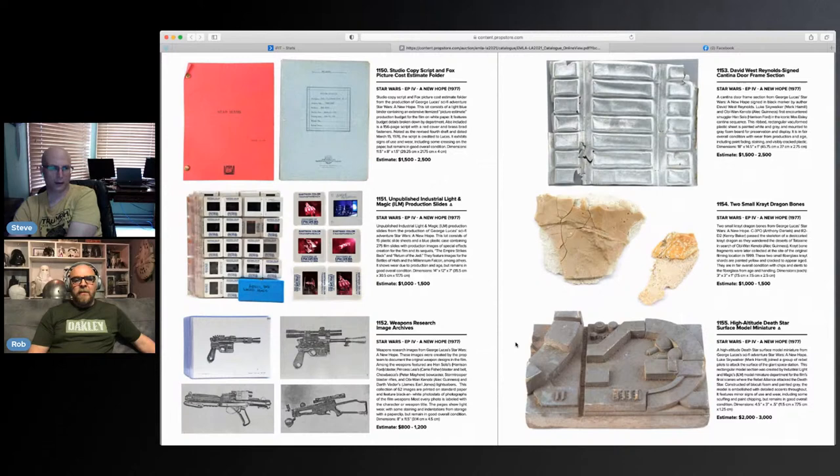Moving on — I really like these research image binder-type things. There are 62 images — black and white photo stats of the film's weapons. Some good reference material there. Simon was looking a lot at the ILM slides — unpublished ILM production slides from A New Hope, 15 plastic slide sheets with 275 slides from ESB and ROTJ as well. That's pretty cool.